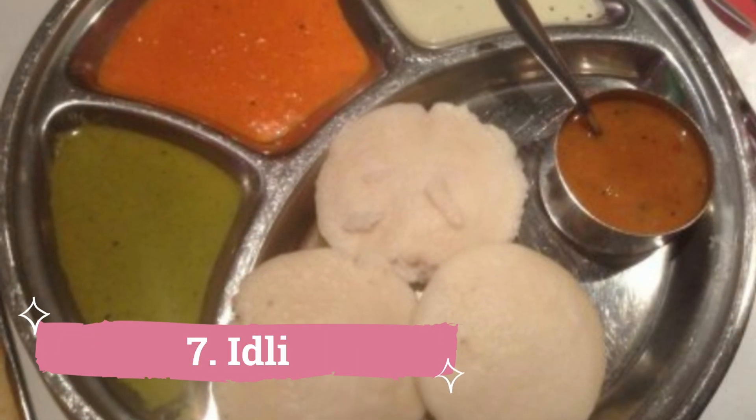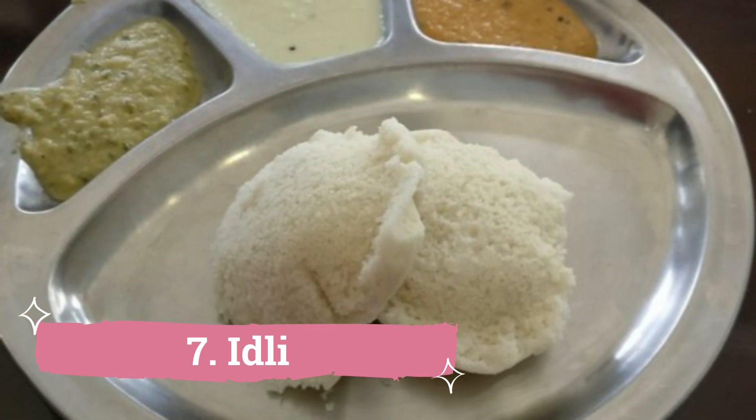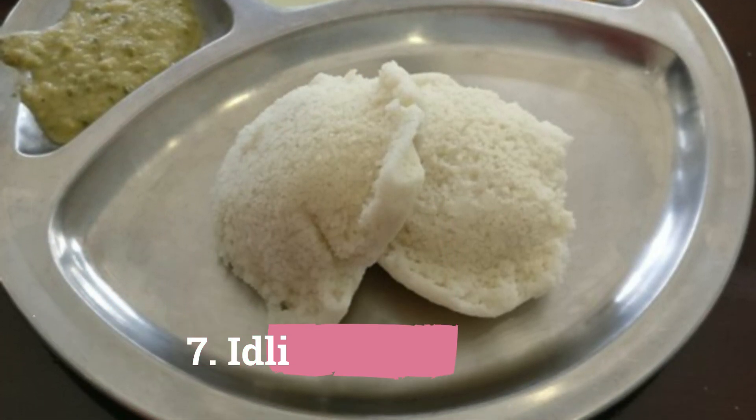7. Idli: Although there are several locations in the city that serve it excellently, visit the Vizag railway station for a hot dish of Idli with tomato chutney as a midnight snack.